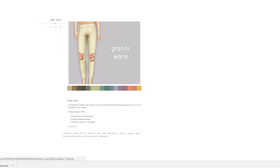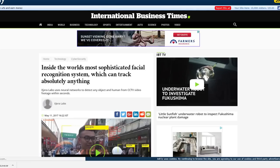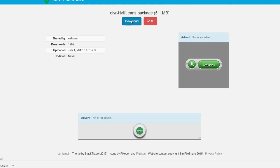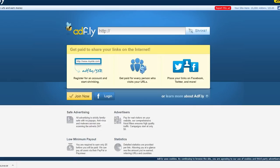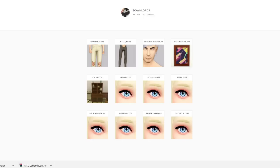I feel like we don't download enough stuff for guys — I don't know, it's not that I don't play men that much, I just feel like men are easier to style. All the stuff that comes from EA is pretty good and you can just mix things up. Girls you want all the cute accessories, so maybe I'm being a little biased here.